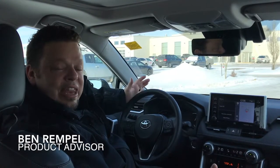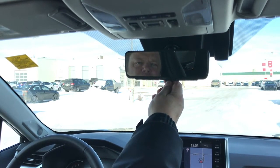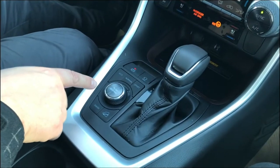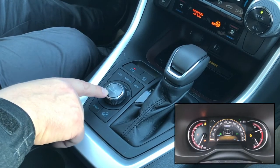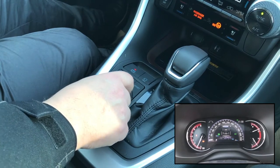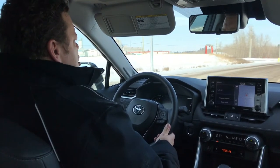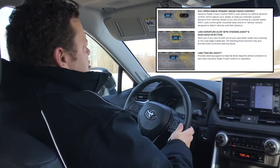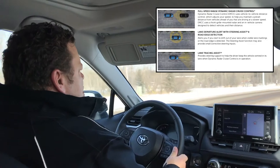Hey guys, welcome to the interior of the 2019 RAV4. Ben here showing you a few of the new features. Here we are with the new electronic rear view mirror. All you do is flip this little lever and it turns on the exterior rear camera. Some features of the new RAV4 include the terrain select for all-wheel drive, so you can select between mud and snow or rock and dirt.